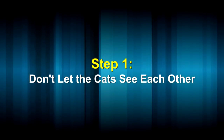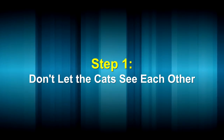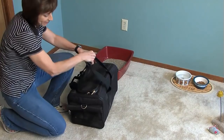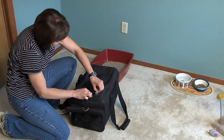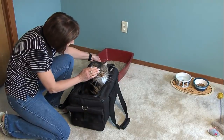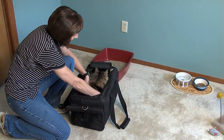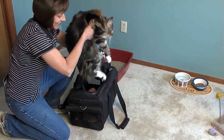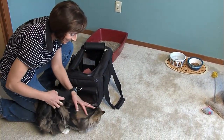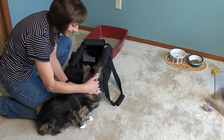To start, don't allow your cats to see one another when you bring the new cat home. Only allow the new cat and your resident cat to hear and smell one another, and prevent direct physical or visual contact with each other. A good way to do this is to immediately put your new cat in one room of your house with all its necessities — food, water, litter box, scratching post, and toys — behind a closed door.